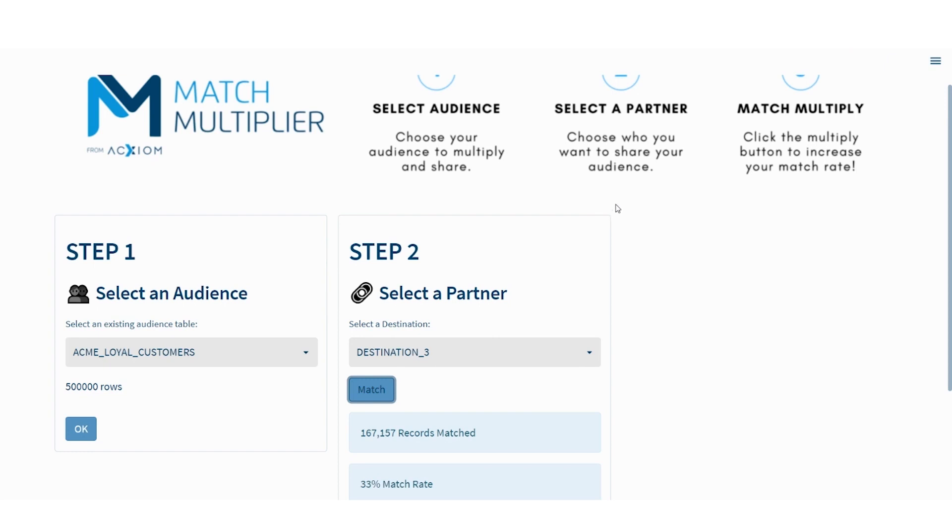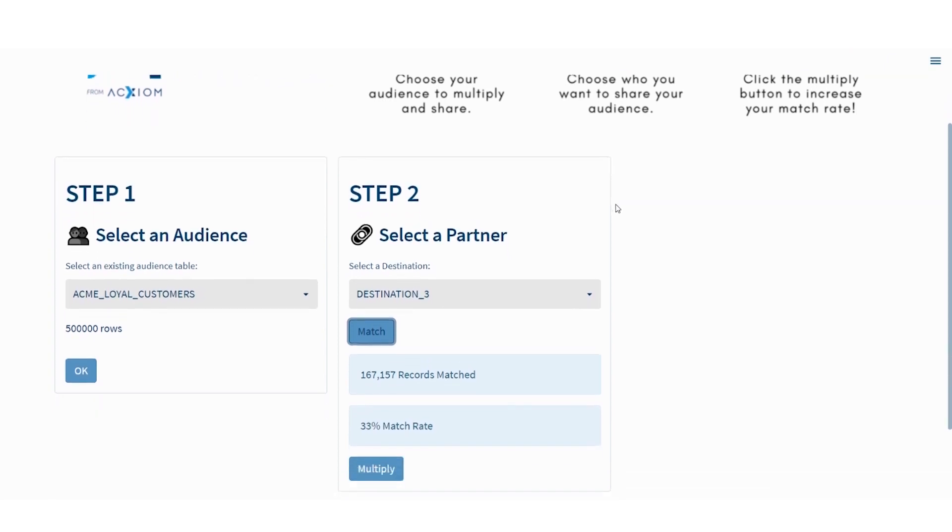This is when the Snowflake clean room is combining the data from the audience and from the destination that we have access to combine. In this case, we found 167,000 matched records — and that's without sharing any data between the two sides. So there was a 33% match rate. This comes back to what I was saying about match rates and the importance of maximizing your first-party data. A 33% match rate isn't terrible, but when cookies go away and if you have 500,000 customers, you want to reach all of them.